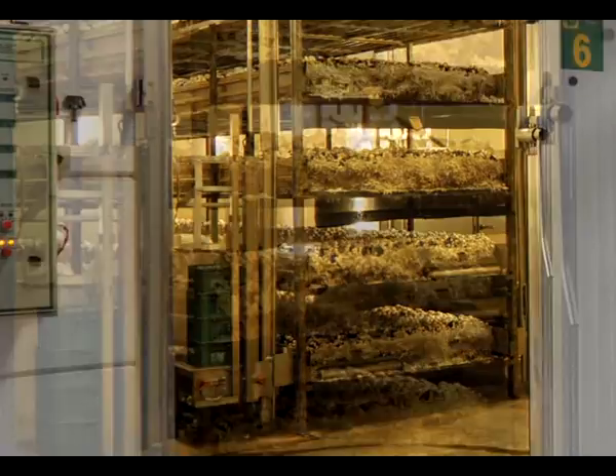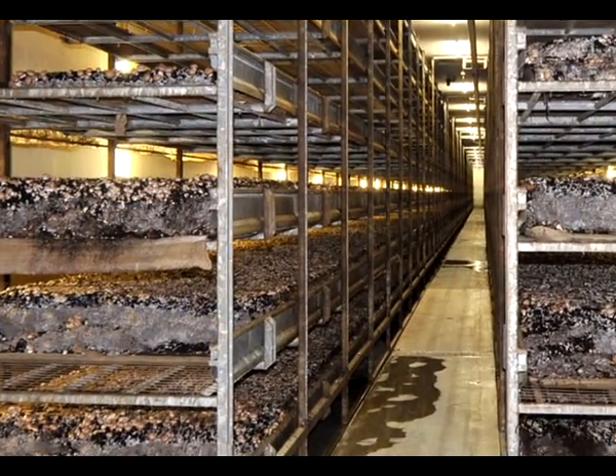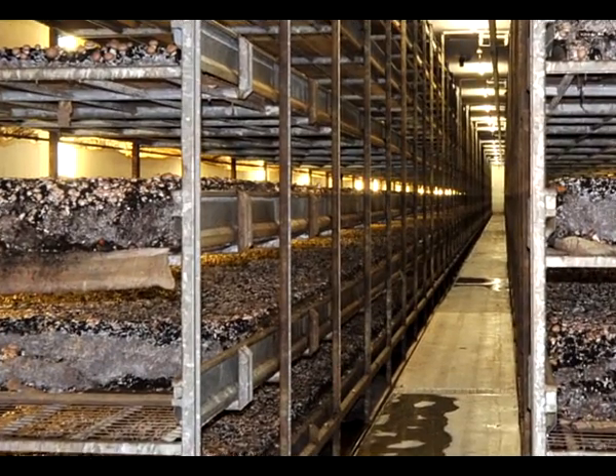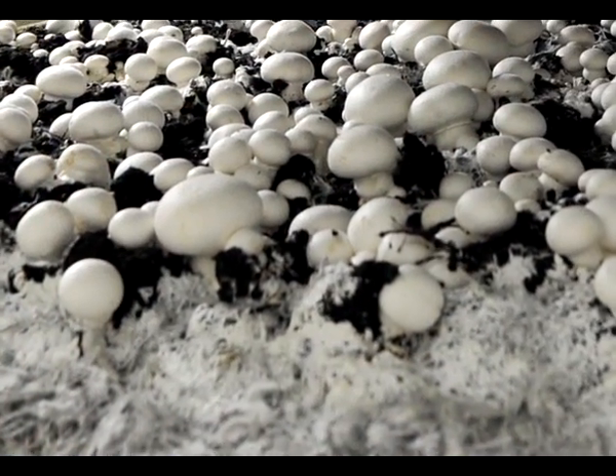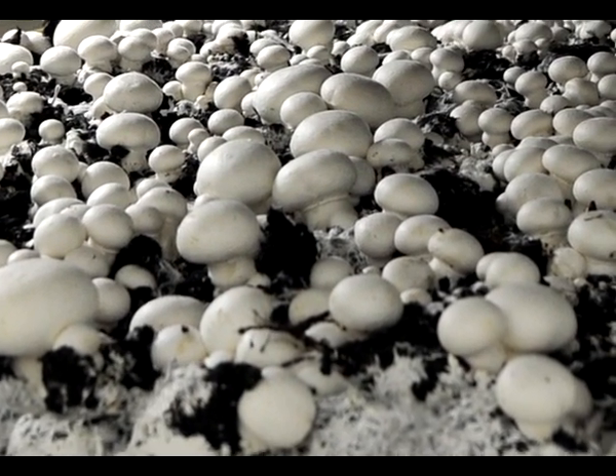The permeated compost is taken to the cultivation company, where it is spread out in a thick layer in cultivation cells and covered with a layer of mulch. The bacteria living in this layer and the climactic conditions stimulate the mycelium to form the body of the mushroom.